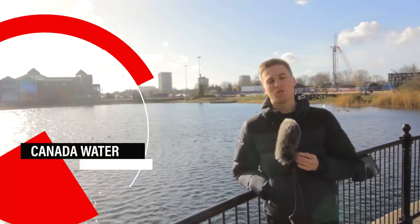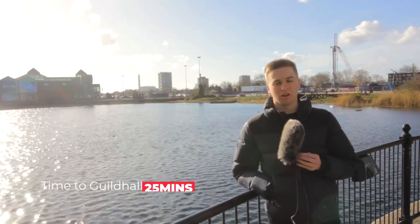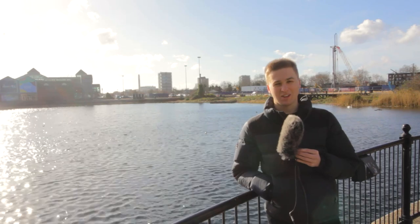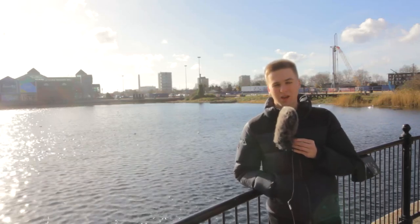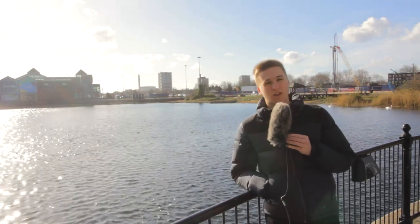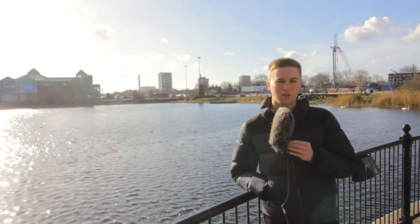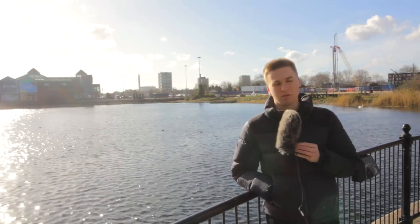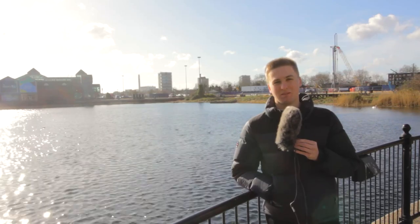We're at Canada Water now, which is on the Jubilee Line and the Overground. The Overground takes you north through Hoxton, Haggerston, and Islington, and the Jubilee Line takes you all the way to London Bridge and beyond to Baker Street. One of the pros to this area is the lovely docks, which is very quiet, especially on the weekends. It's slightly removed from the hustle and bustle, and you also have the Surrey Quays shopping centre just over the dock. Prices are similar to central London but you're more likely to get better bang for your buck.